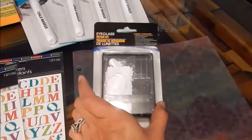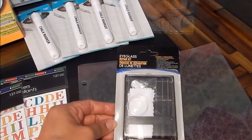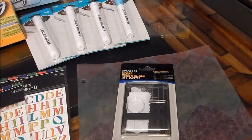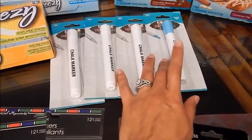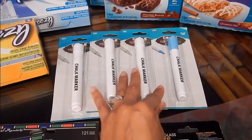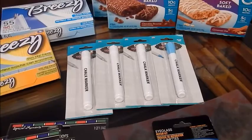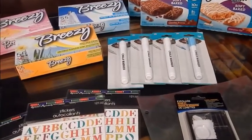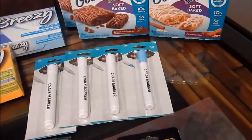I also picked up this eyeglass repair kit — you get little screws, screwdrivers, and nose pads. We really needed this last week because my husband's glasses fell apart and I had to hold the screw in with my finger. And lo and behold, I found chalkboard markers! I was so excited — I picked up three of the white ones and one blue one. If the chalkboard markers were the only thing I picked up today, I would have been just as happy. I'm so excited to try them out on a couple of projects.